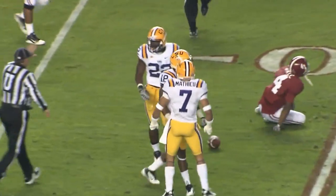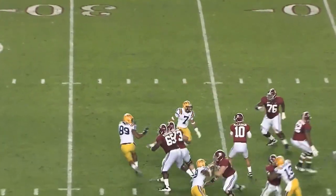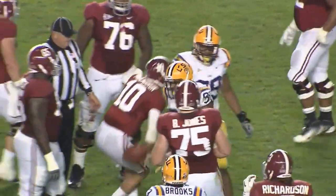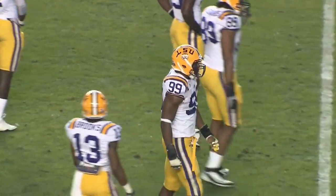Perfectly timed defensively by LSU's Brandon Taylor, intended for Mays. Richardson in the backfield. There's a snap, McCarron looks to throw and he does. Actually, he did not get rid of it — he pumped as if he was going to throw it, thought better of it, pulled it back, and Sam Montgomery was down there.